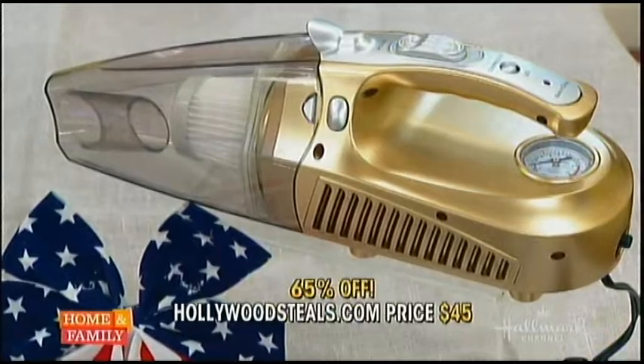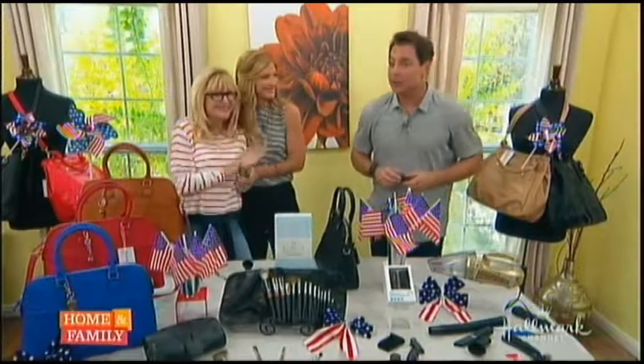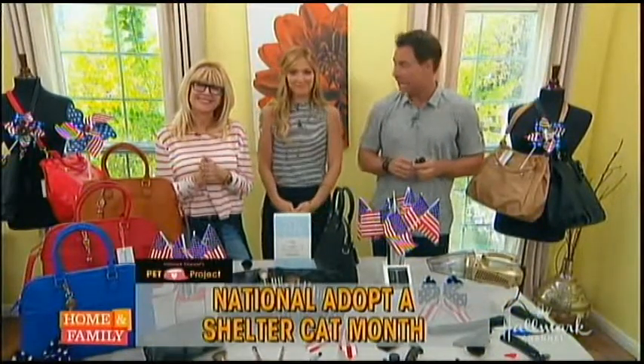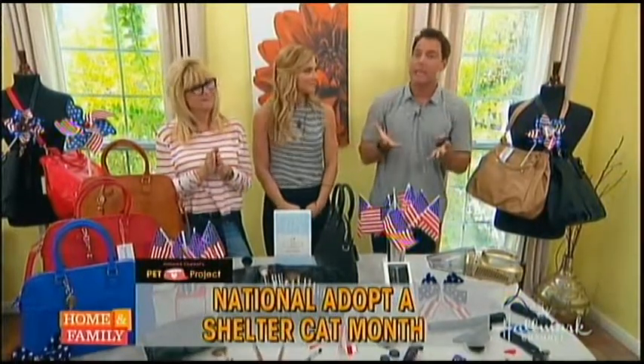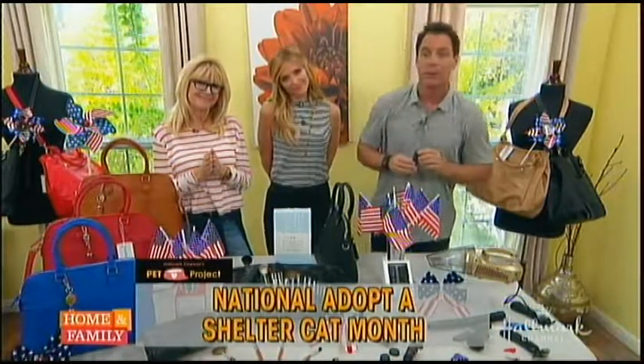To order any of these items, go to HollywoodSteals.com. June is National Adopt-A-Shelter Cat Month. Hallmark Channel's Pet Project and Best Friends Animal Society have pooled their resources and come together to make a wonderful team, and we're featuring cats that are up for adoption today.